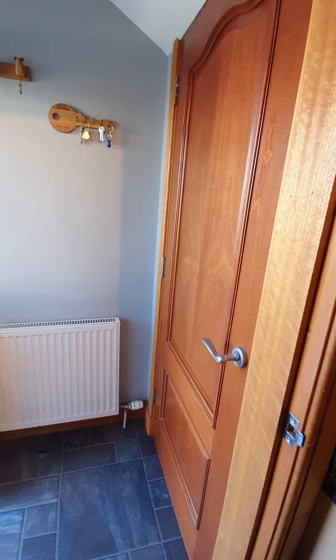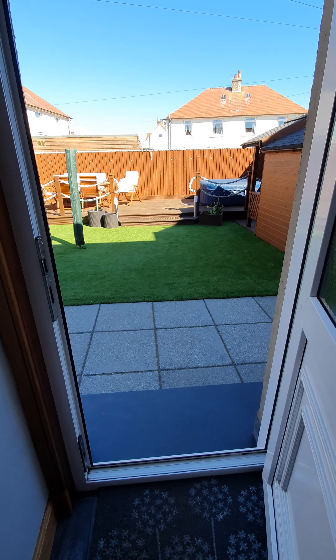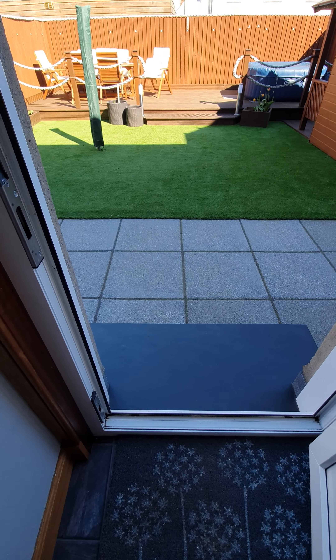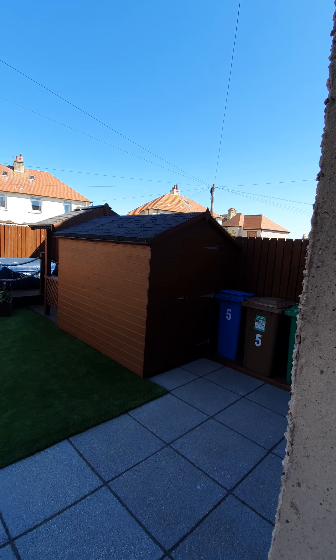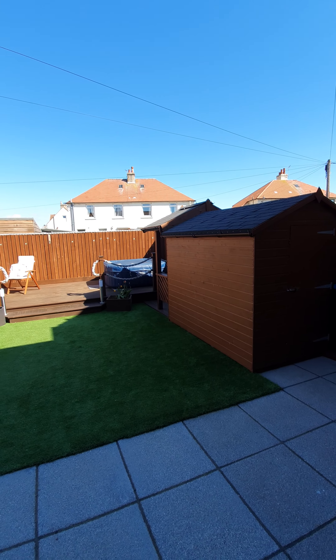You have storage under the stairs and then out the back. And that tells you straight away — who puts a 20mm slate on their back doorstep? Someone who actually looks after their house and takes pride in it, which means you'll get a really good quality house.